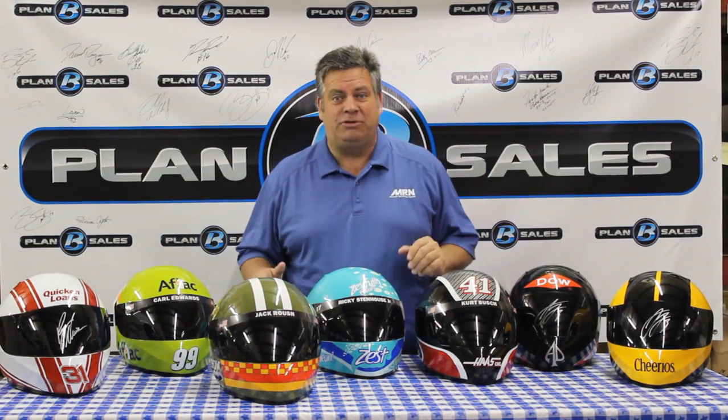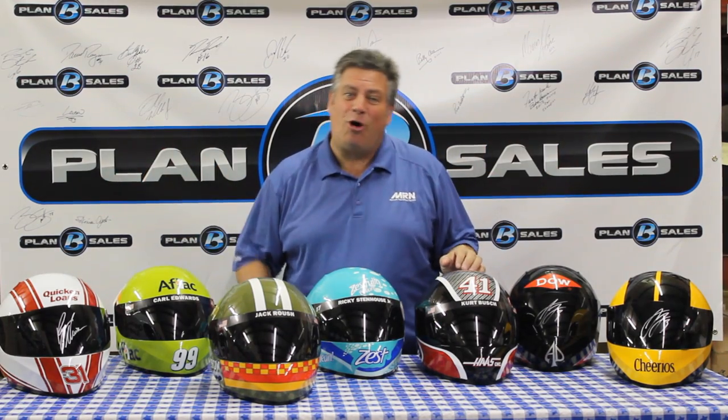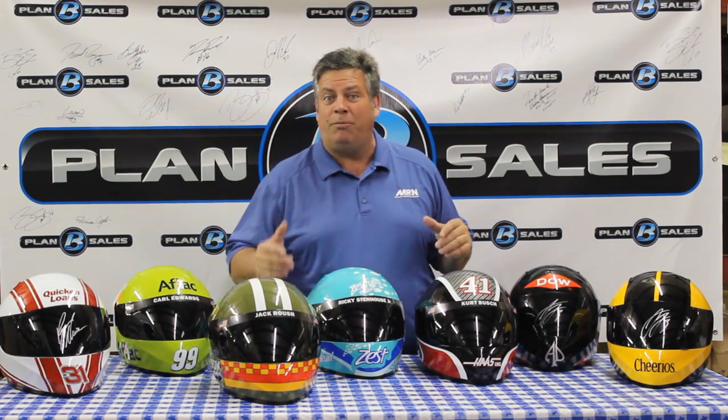Hey YouTube Motor Racing Network, Steve Post here, and we have got a huge collection of new items that have come in. This is just the first of two tables full that we're going to have for you here on this diecast review show. So let's start with these helmets. They're made by Brand Art, and these things are gaining in popularity every week, and we're selling more and more of them.